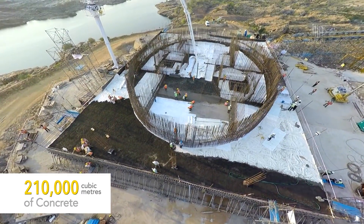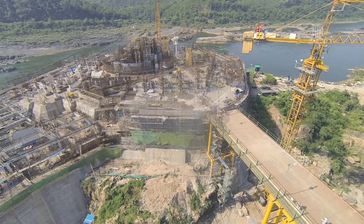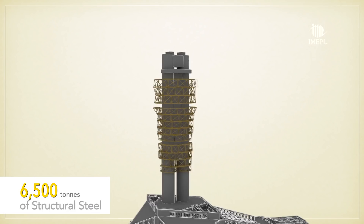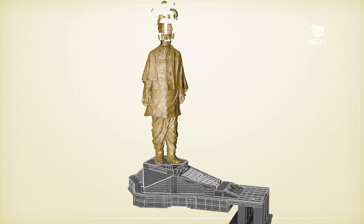A reinforced concrete core, created with critical concreting methods, gave the structure a stable base. This would support the primary and secondary steel trussing. The bronze plates then covered the entire structure, forming the sculpture.